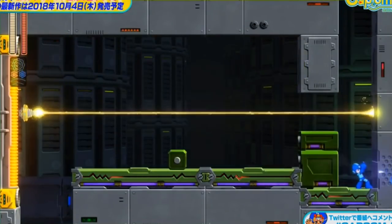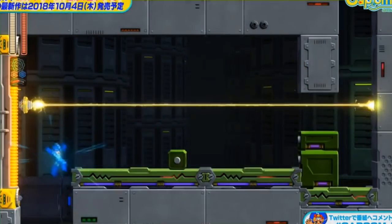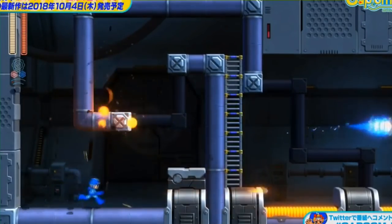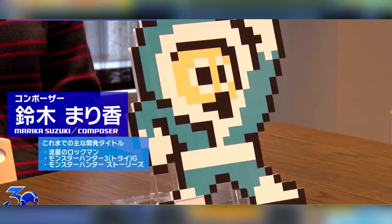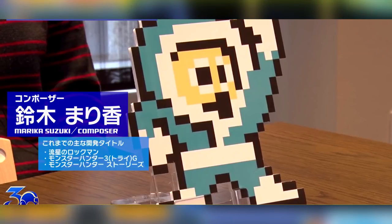Let's talk about Mega Man 11 development staff. It was teased in the past that someone who worked on Mega Man Star Force will be composing the music for Mega Man 11, and now we know exactly who it is. That mystery composer is Marika Suzuki. Suzuki has previously composed tracks for Mega Man Star Force 2 and various games in the Dead Rising and Monster Hunter franchises, among other Capcom properties. If you want to get an idea of what Mega Man 11's soundtrack might sound like, be sure to listen to the Mega Man Star Force 2 soundtrack, as the person scoring both games are one and the same.